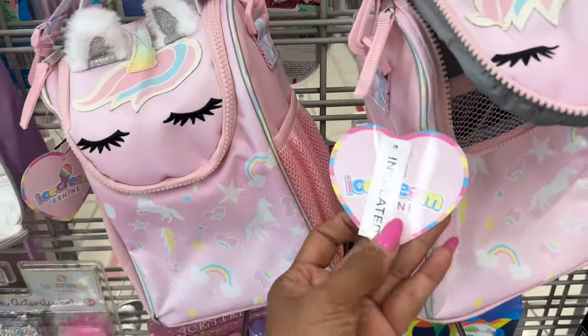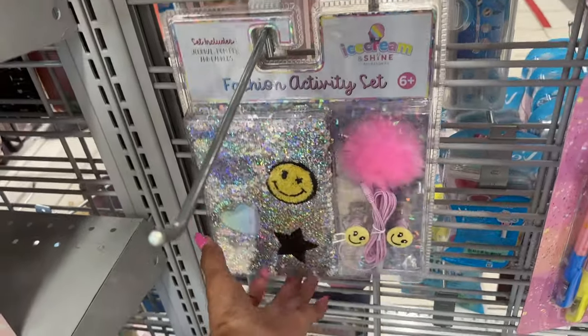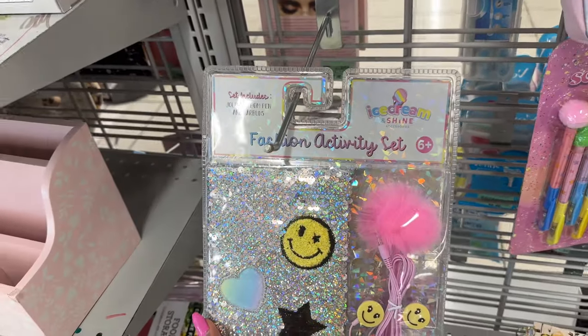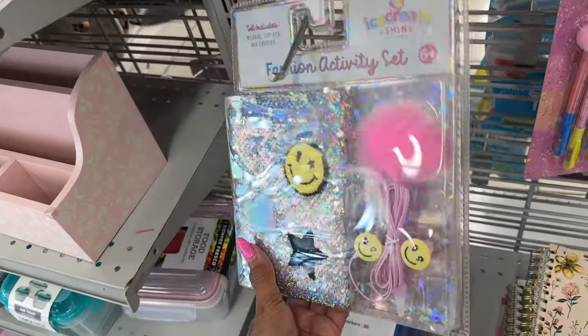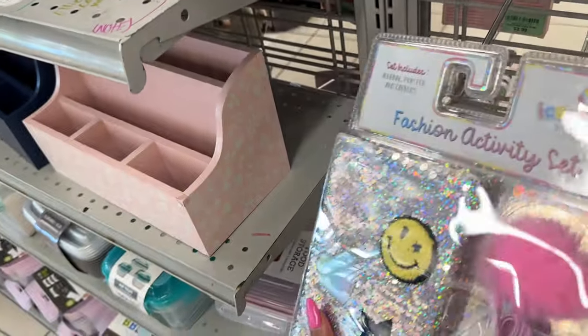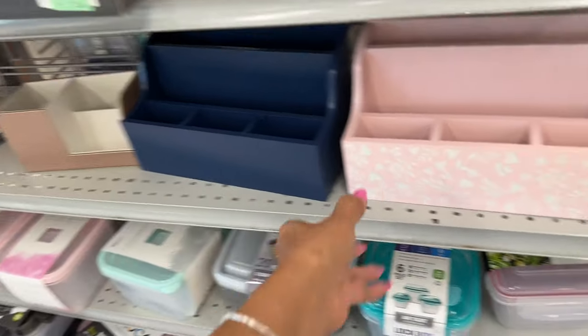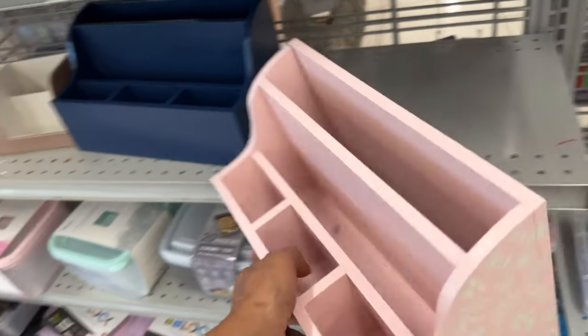Let's check the price on this lunch bag — I don't see a price on it, but I see something here I like: a fashion activity set. This is so cute, $6. Oh, I like these desk organizers — they'd be great for holding your pens and pencils.